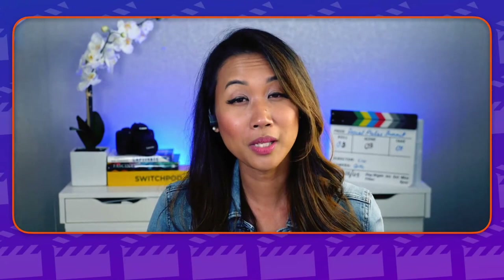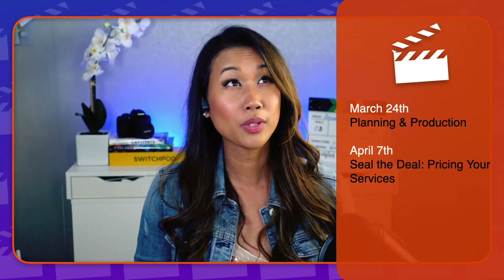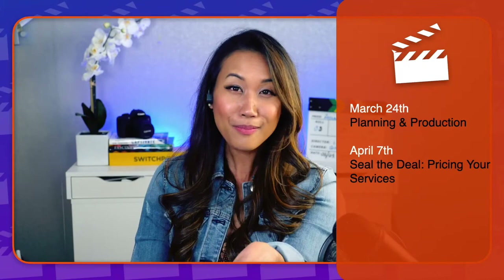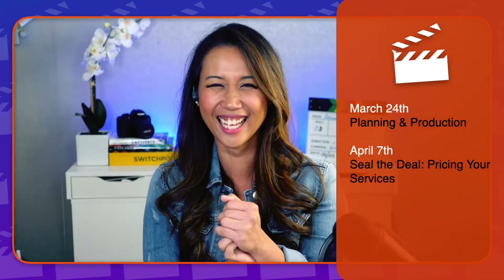For those of you that don't know already, we have been running Showrunners Secrets from the Set for quite some time, with episode after episode covering amazing things. The last one we had, we were talking about storyboards and structuring. Today we're going to be talking about planning and production — mostly about how to make sure that your client is prepared, because whether or not you have all the graphics, all the gear, and all the things, if your client or their guests show up without headphones, we want to eliminate all of that mess.